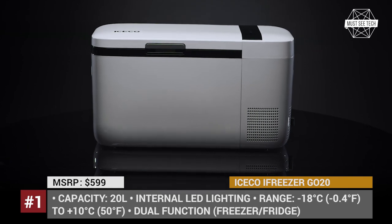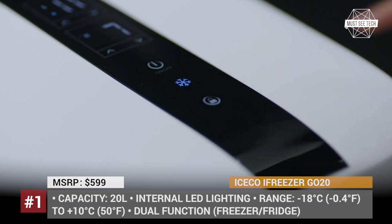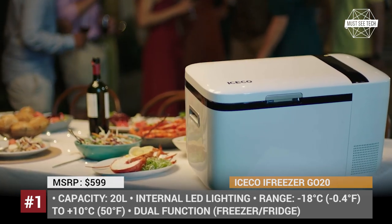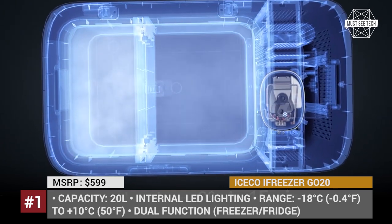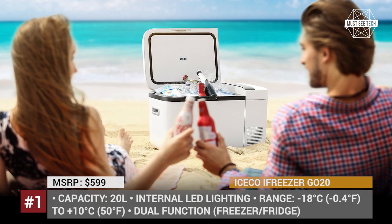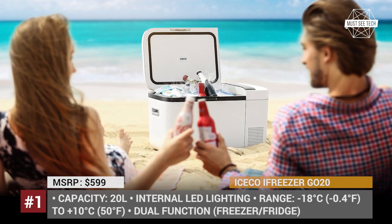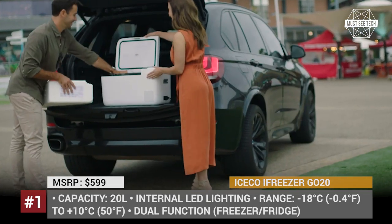Icico Go 20. On the market for more than 10 years, Icico exclusively specializes in design and manufacturing of portable coolers and freezers. The Go 20 is the company's most travel-friendly model, weighing just 24 pounds and measuring 22 by 12 inches. This portable car cooler features a dual-zone cooling.